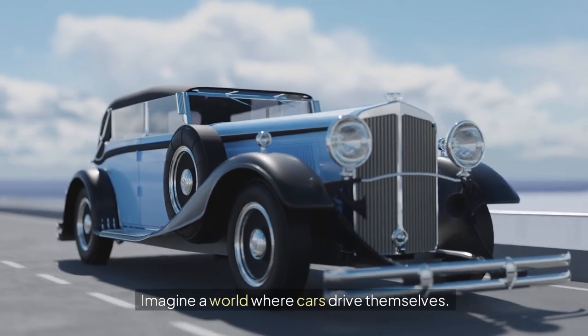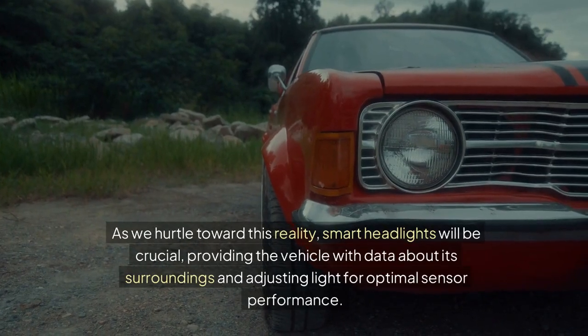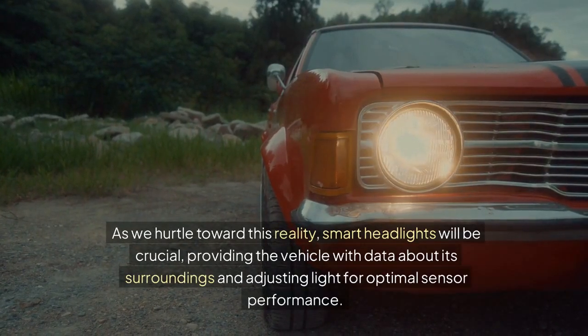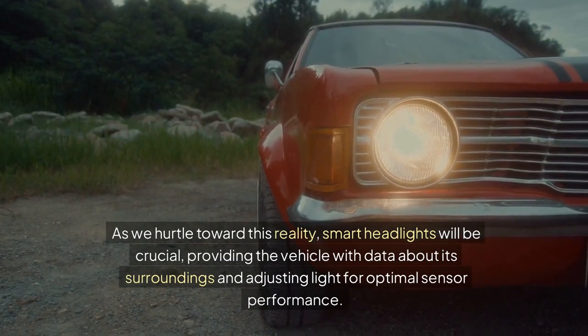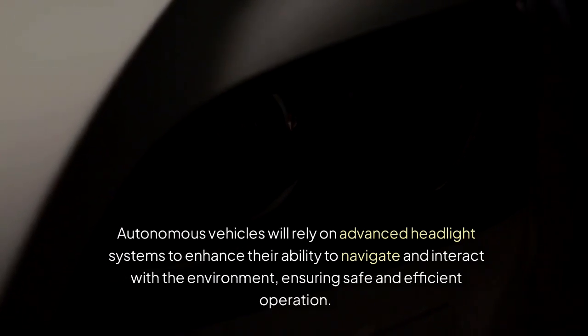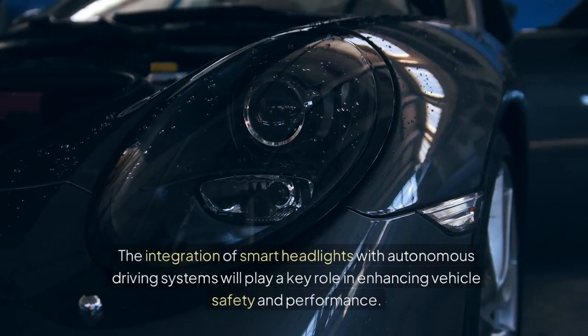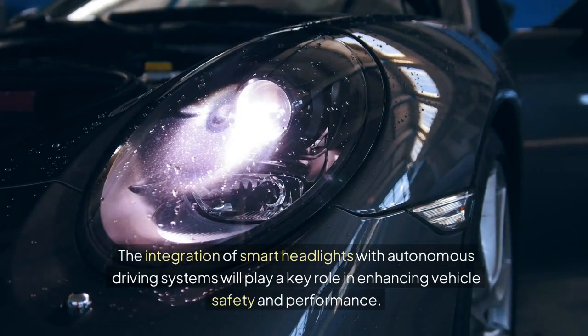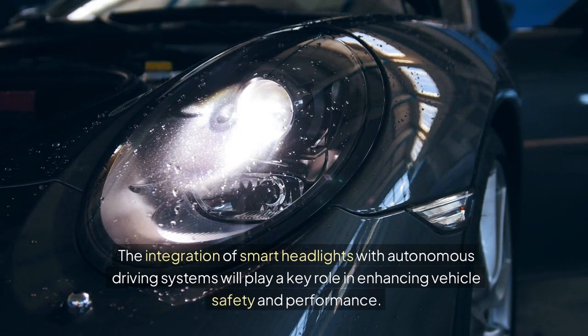Imagine a world where cars drive themselves. As we hurtle toward this reality, smart headlights will be crucial, providing the vehicle with data about its surroundings and adjusting light for optimal sensor performance. Autonomous vehicles will rely on advanced headlight systems to enhance their ability to navigate and interact with the environment, ensuring safe and efficient operation. The integration of smart headlights with autonomous driving systems will play a key role in enhancing vehicle safety and performance.